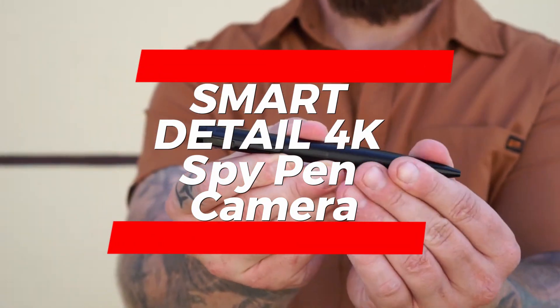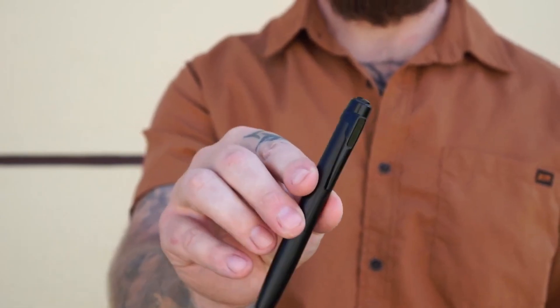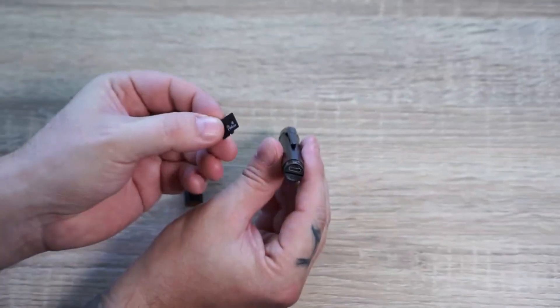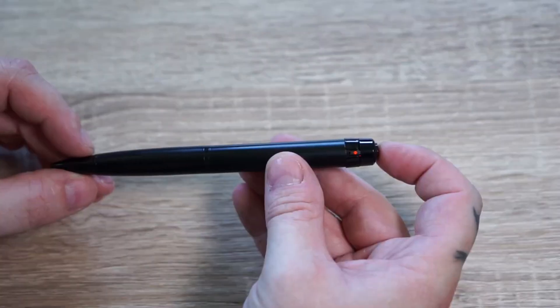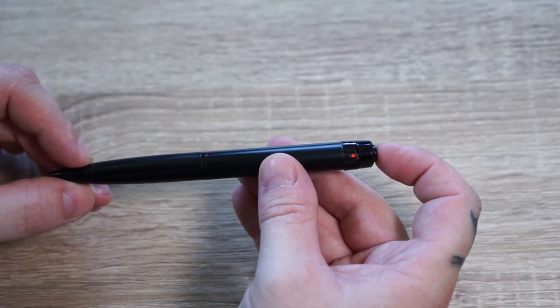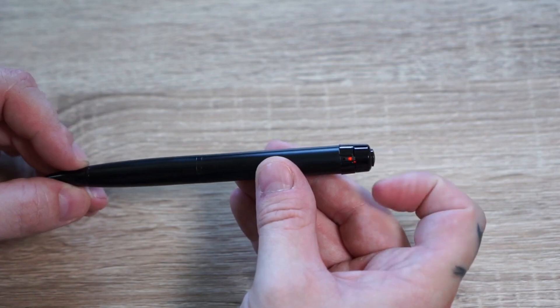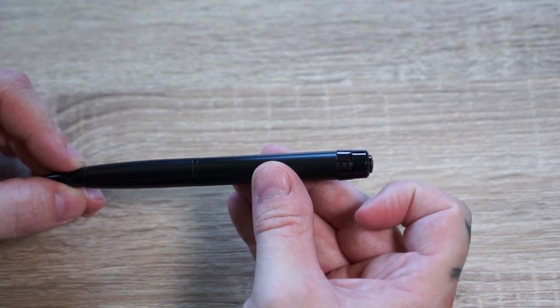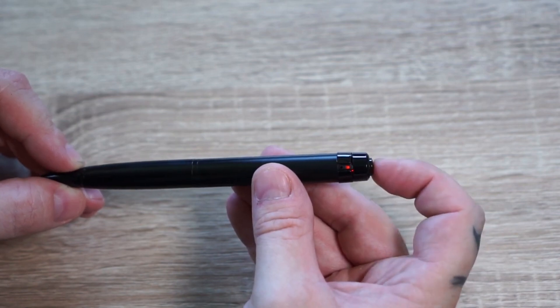This high-quality hidden camera pen is designed to meet all your monitoring needs. With its upgraded camera lens, it's nearly invisible, making it perfect for covert surveillance. It delivers 4K full HD images and high-definition video pixels, ensuring that you can capture every moment perfectly and clearly. The pen automatically records a series of 5-minute videos, saving you time and storage space.